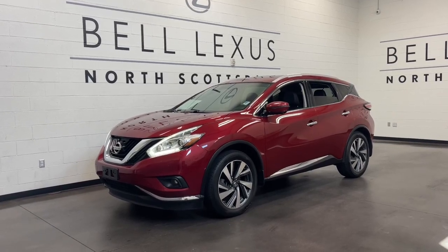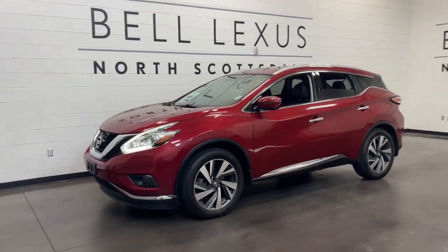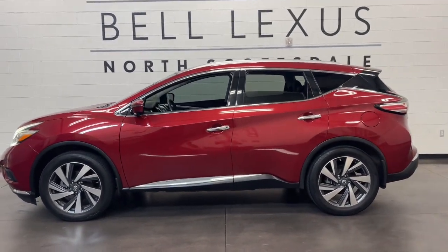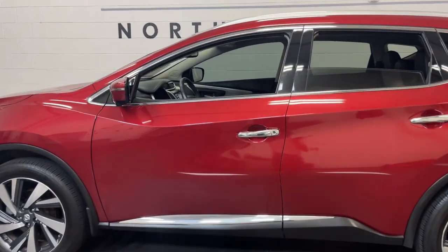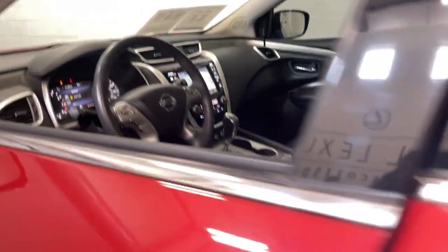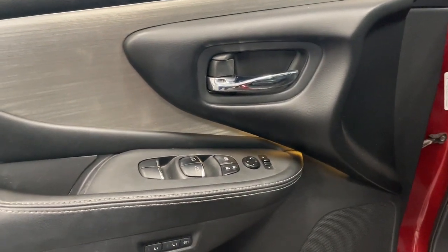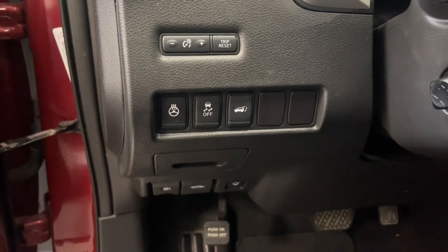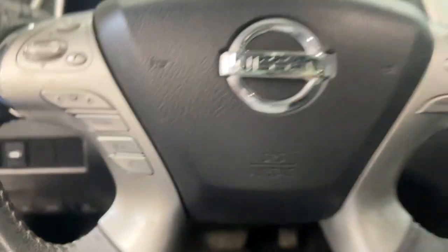Look no further than the 2016 Nissan Murano. With less than 80,000 miles on the odometer, this vehicle stands out from the rest. This sporty Murano was designed with your lifestyle in mind, from its generous cargo space, to its silky smooth ride, to its advanced safety and infotainment tech, this deluxe midsize crossover infuses every journey with confidence.